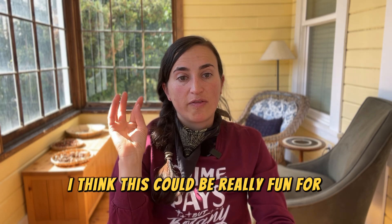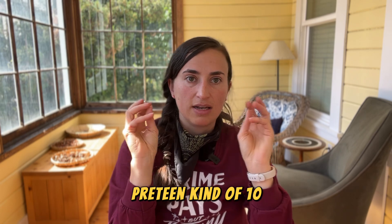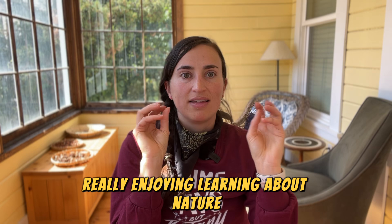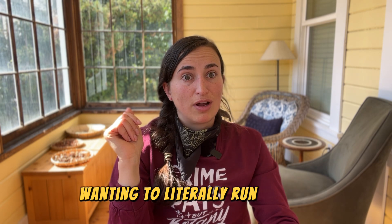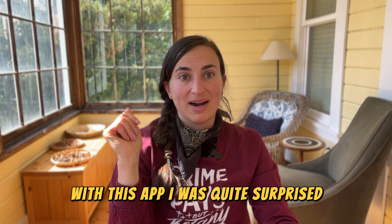I think this could be really fun for kids around nine to thirteen years old who are really enjoying learning about nature — they could collect all the different species, maybe a better use of their time than Pokémon. I definitely found myself wanting to literally run around and identify more species with this app. I was quite surprised.